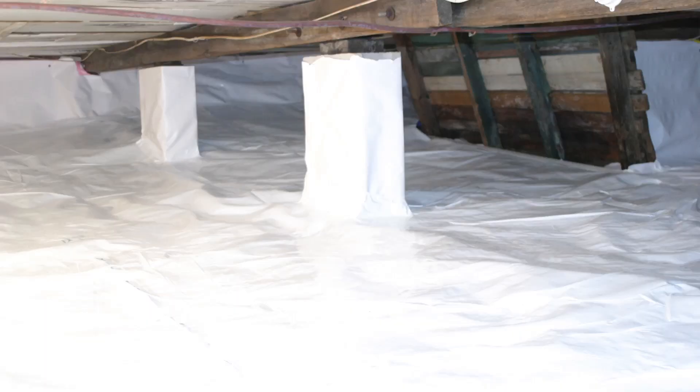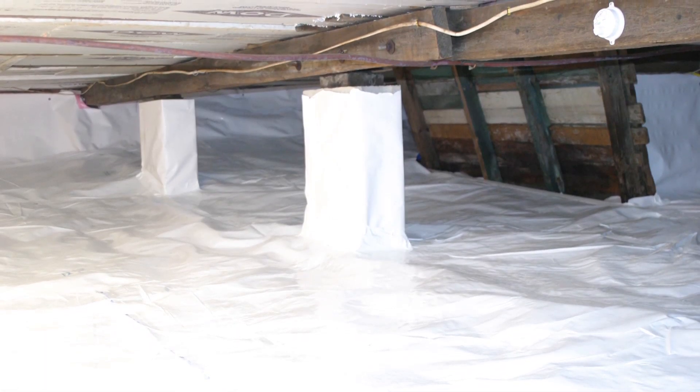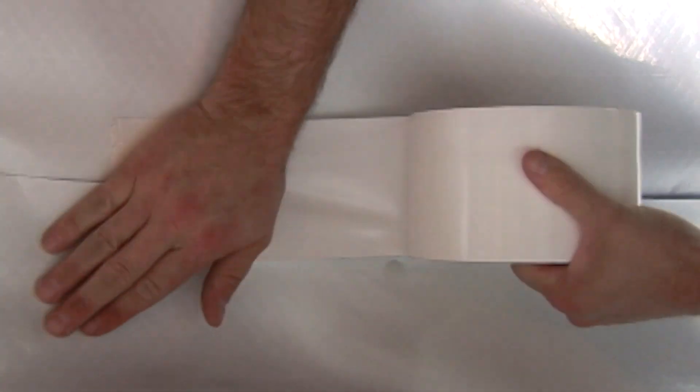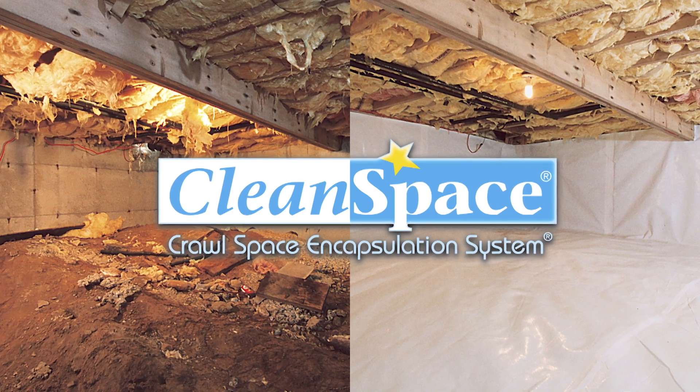Third, we put an encapsulation over the floor and up the walls. Our encapsulation is called the CleanSpace. It's a 20-mil, seven-layers-thick polyethylene liner with a polyester cord. Very, very durable. It carries a 25-year rip-tear warranty, and it's transferable.